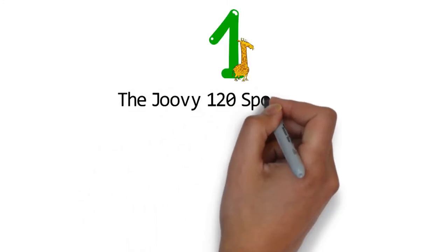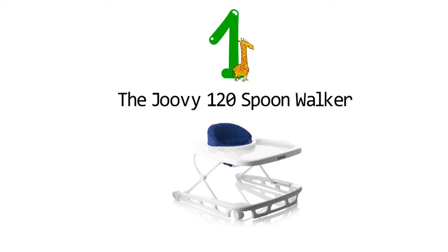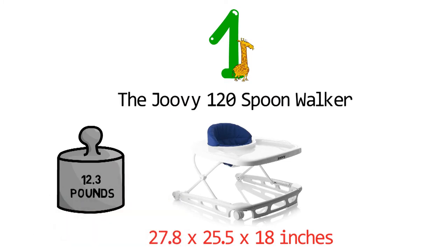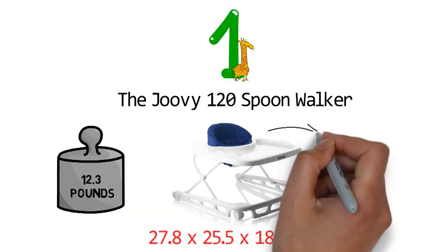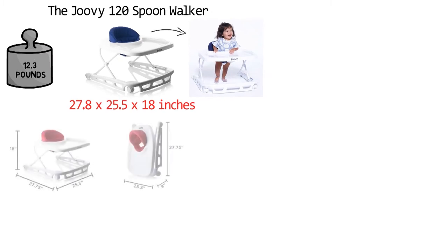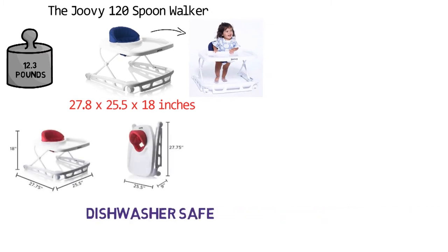Starting at number 1, we have the Juvie 120 Spoonwalker. The dimensions of the unit are 27.8 x 25.5 x 18 inches and it weighs around 12.3 pounds. The Juvie Spoonwalker is a functional unit that supports eating, playing, and learning to walk. It has a super-sized tray with a removable insert that is dishwasher safe.